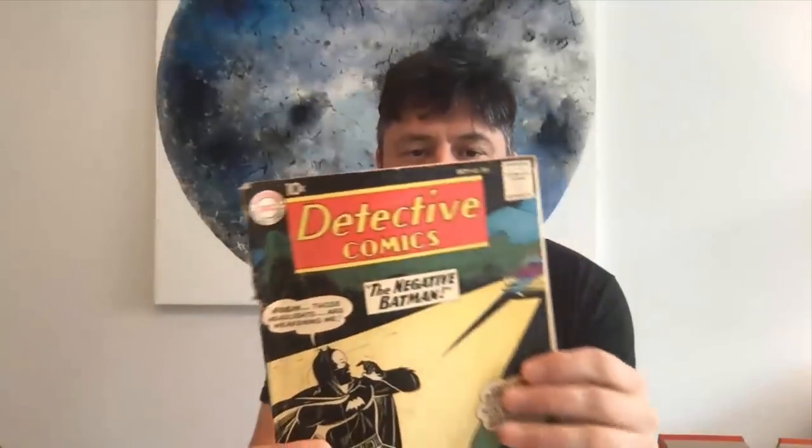Next we have another Detective Comics — classic covers from I'd say late 50s, early 60s. This one's actually not in very good shape. It's from 1960 — the negative Batman. This has got a big spine split down to the first staple and the cover is completely detached. That wasn't me — it was already detached. In our experience, the maximum grade a book can get with a detached cover is 3.0, but this one won't get a 3.0 because of that huge tear on the spine as well. It's probably like a 1.8 or 2.0, but it's still a nice readable copy.